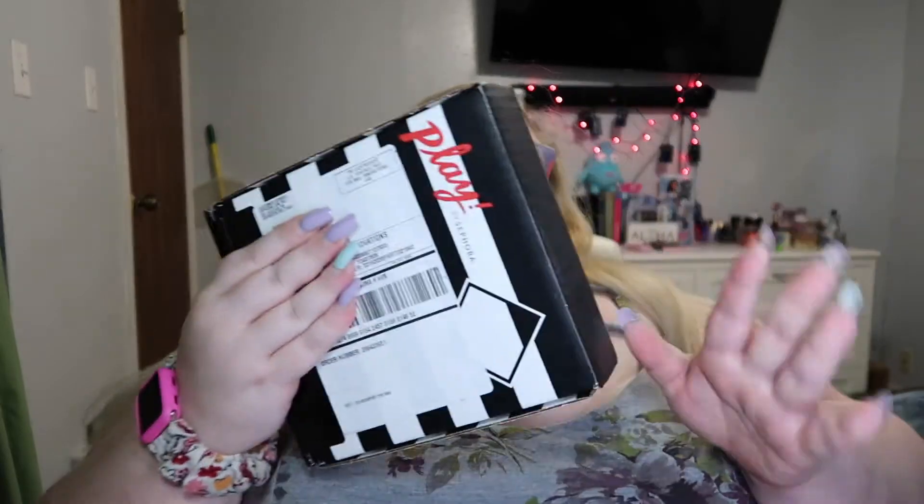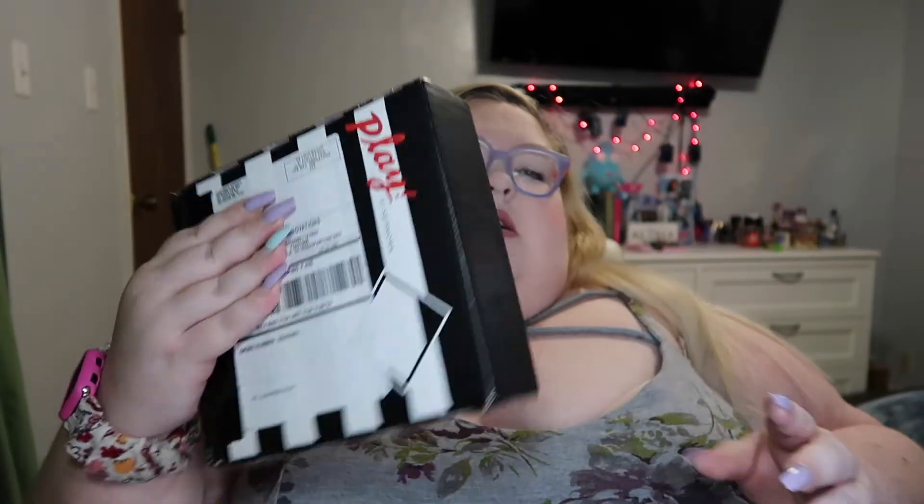Welcome back to my channel. So today we're doing a Sephora Play. This is March's box. Let's see what's in March's box.